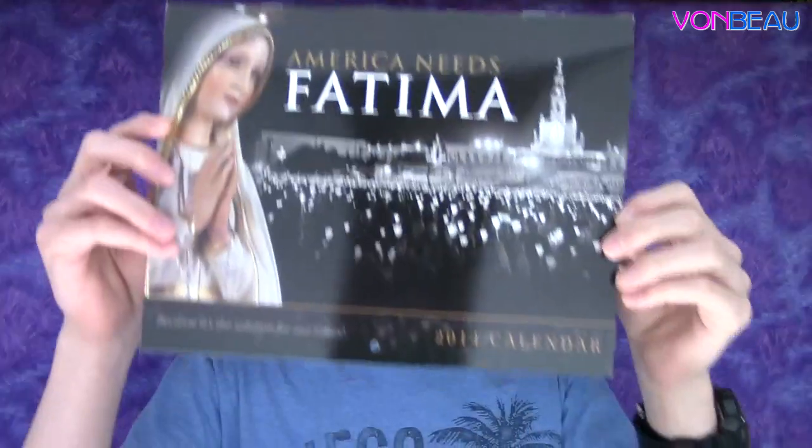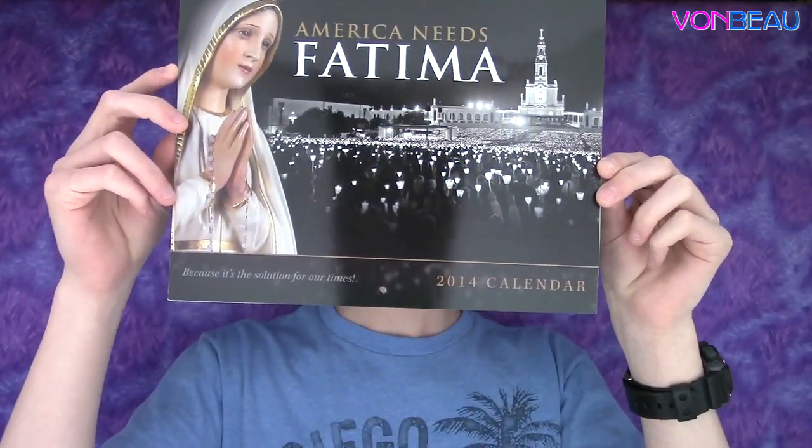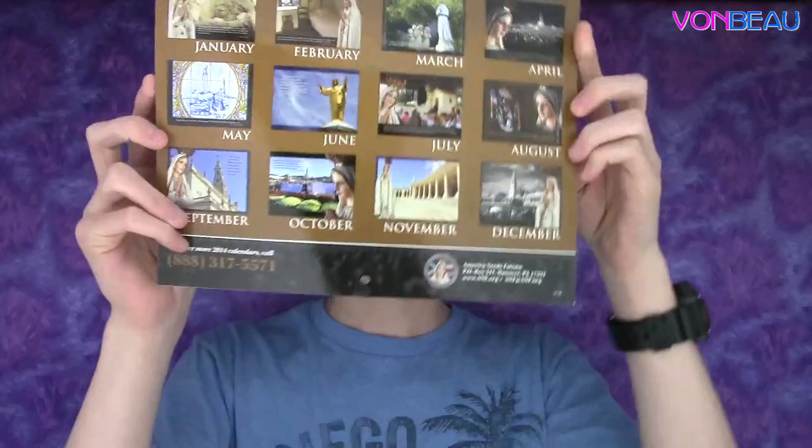There's another calendar — it says 'America Needs Fatima,' I think that's how you pronounce it. On the back it also has pictures for the months.